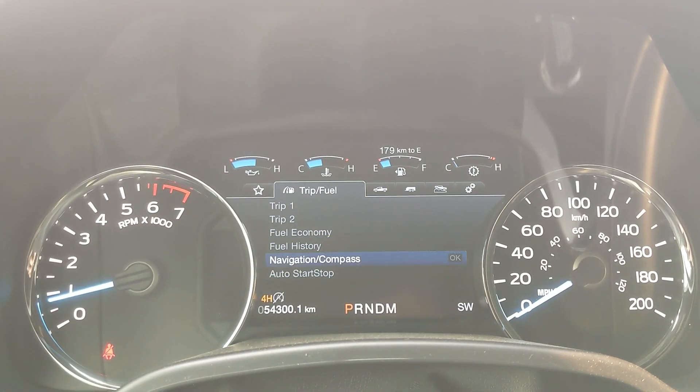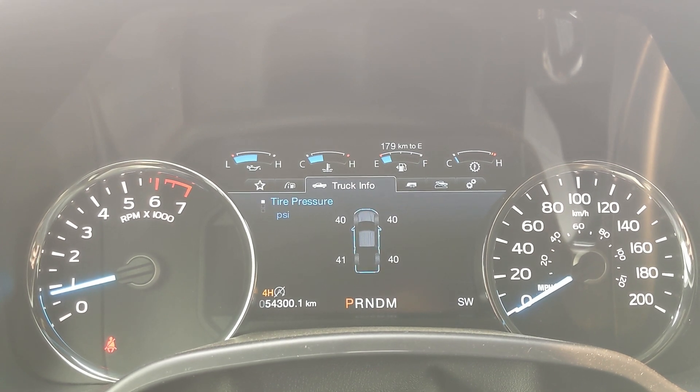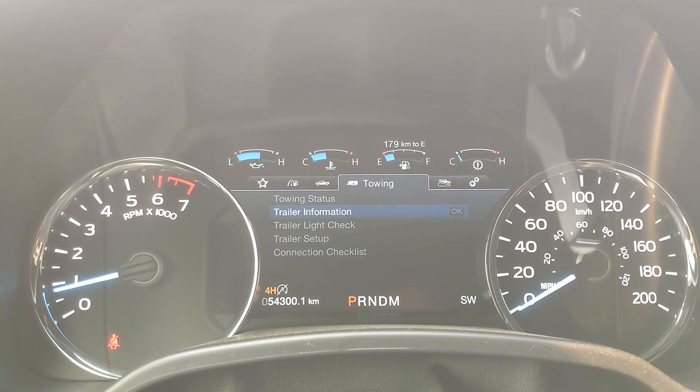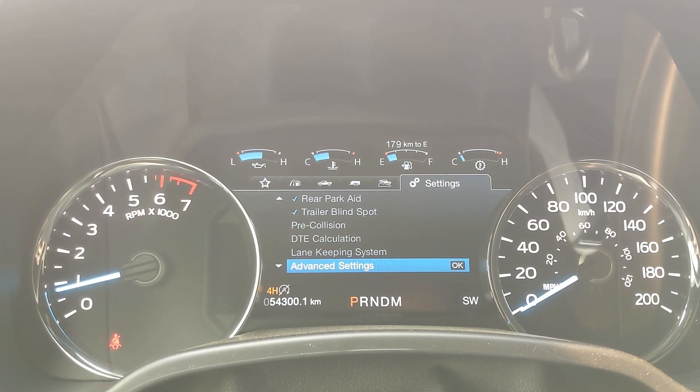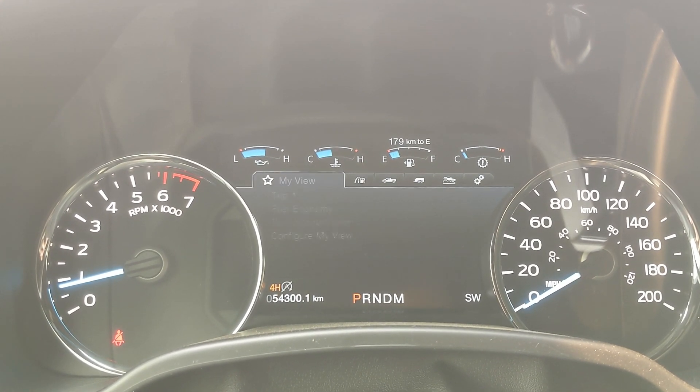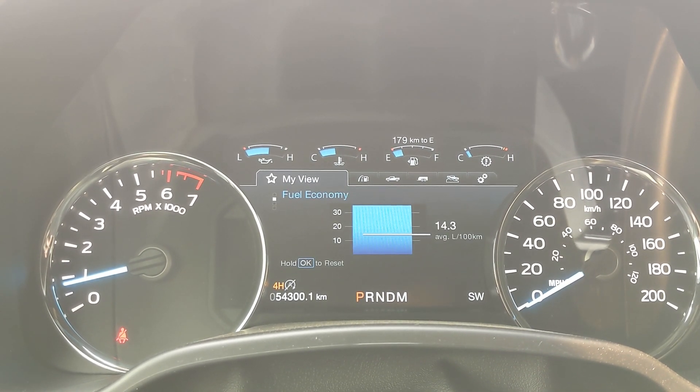From there you can access trip one, trip two, fuel economy, fuel history, compass, and auto start-stop status. You have your truck info such as tire pressures, digital speedometer, engine info, towing information, off-road status, and settings for your screen and other vehicle features — including My View, which is a customizable favorite screen for any of those subcategories for ease of access.